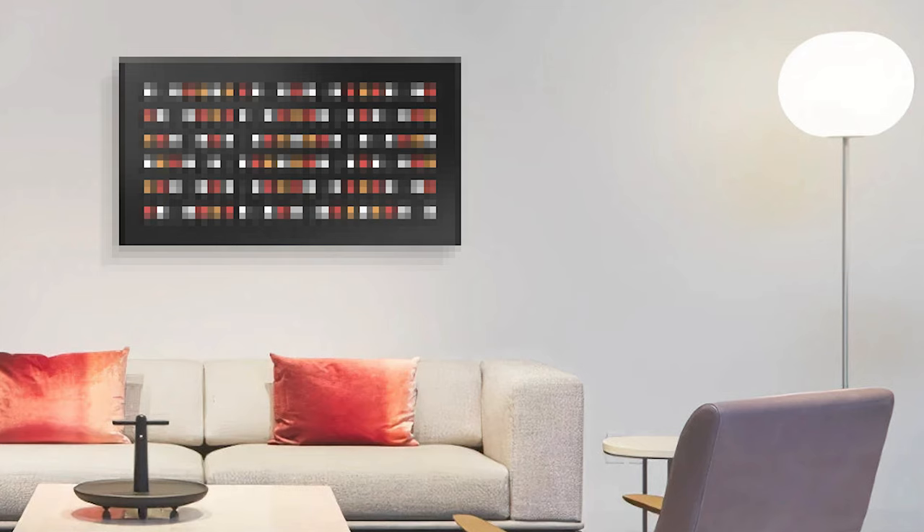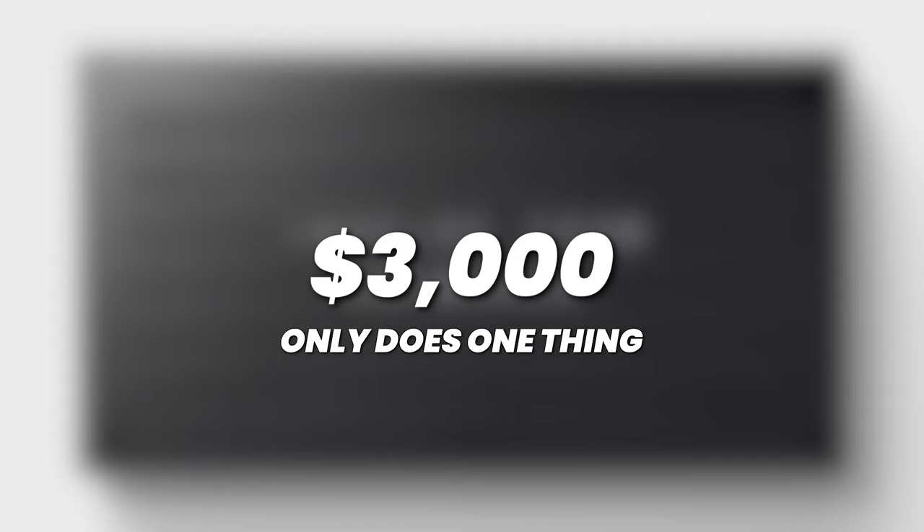This next tech gadget is a bit pricey — I'm going to warn you — but honestly, it's so cool. Yes, it is about $3,000, and yes, it only does one thing.